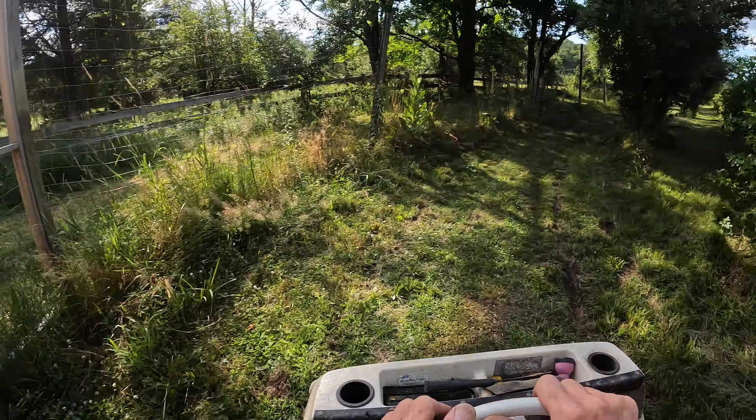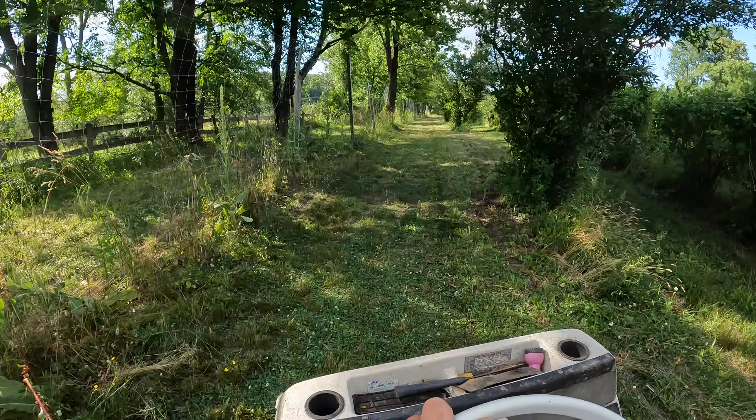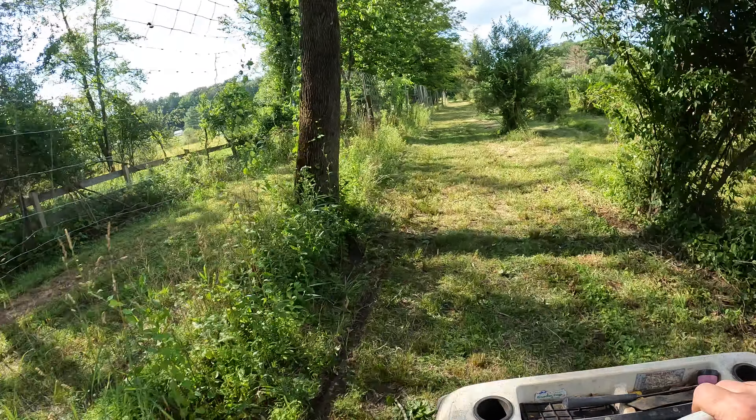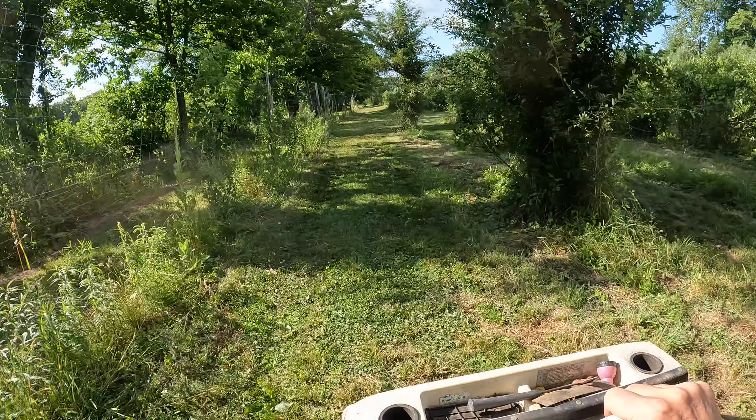The property goes way back there, but we're not going through the deer fence today. And there's all the blueberries.